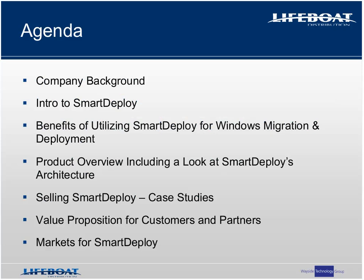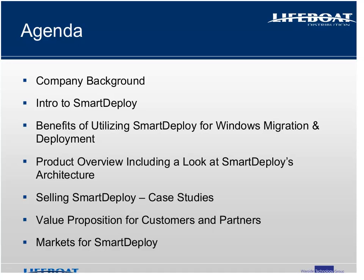Joining Maureen and me on the panel today from Prowess are Aaron Suzuki, the CEO of Prowess, and David Brau. We do encourage you to ask questions using the Q&A panel on the right hand side of the screen. At the conclusion of the presentation, we will answer as many questions as time permits. Now I would like to turn the presentation over to Aaron.